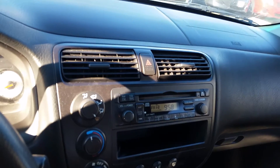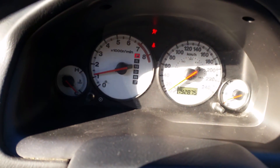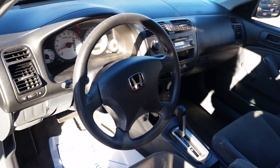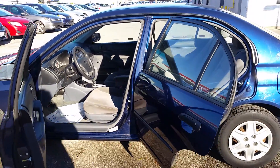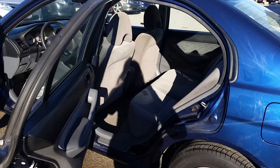It's very clean inside. It's an automatic transmission with air conditioning. As you can see, it's a blue exterior with a grey cloth interior.